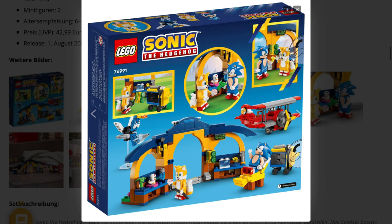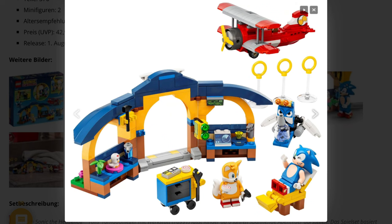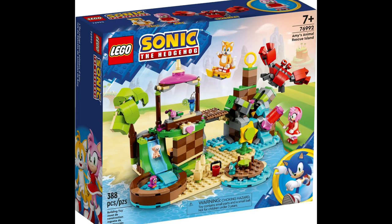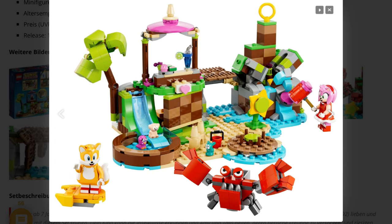Then we also get Tails' Tornado Plane for $42, including 380 parts — also an okay price with an okay plane. And this little house here — yeah, not the best set out of the line, but also okay. And then we get Amy's Animal Rescue Island. I think this looks really bad; I don't see any cool play functions or cool minifigures. That isn't my set.